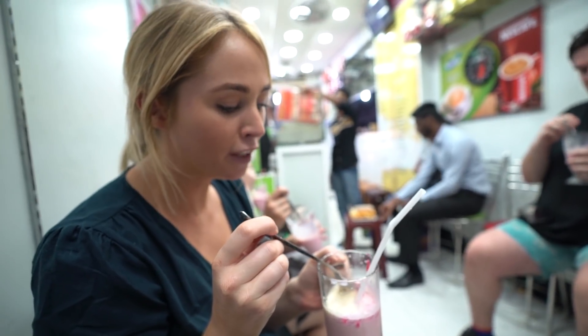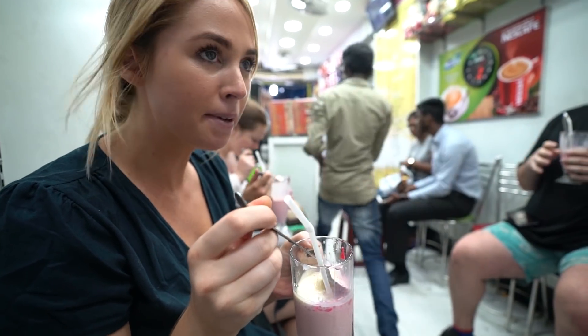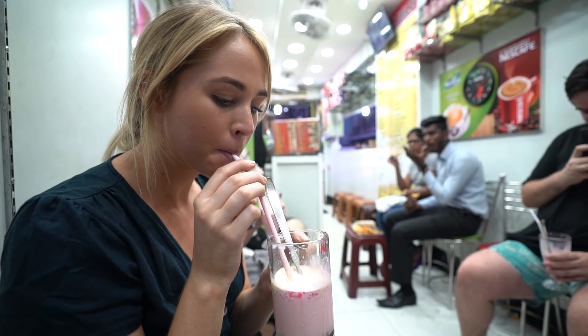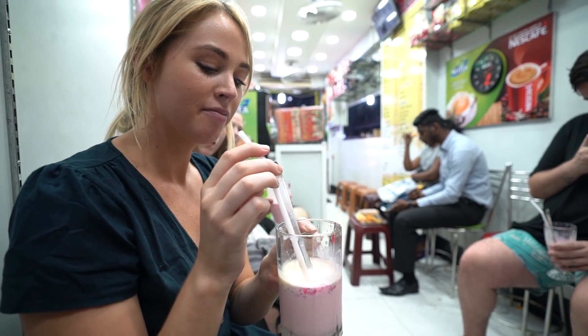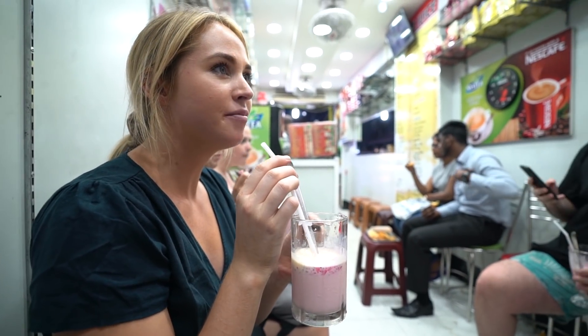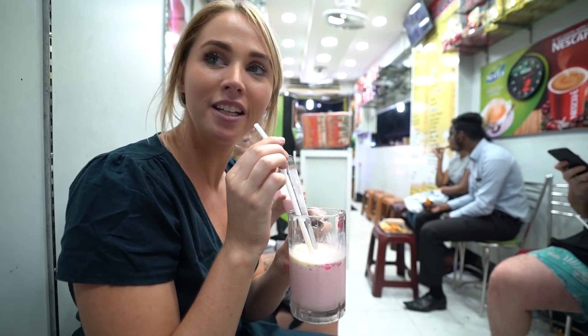So we're trying Faluda. It's got like rose water, fresh milk, ice cream, tapioca and jelly — oh, it's like fruit jelly. How's the tapioca? It's nice. It tastes kind of like Turkish delight. That is nice because it has the rose water. Yeah, rose water is like the main flavor. It's like a rose water bubble tea because it has the little jellies in it.